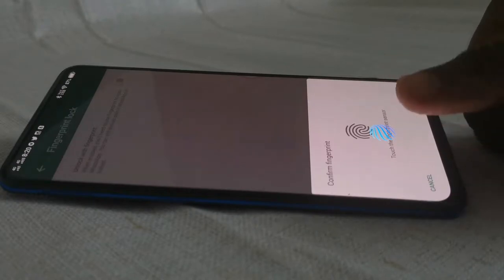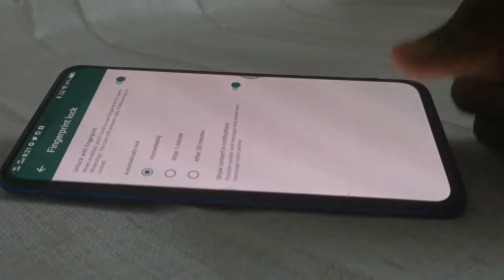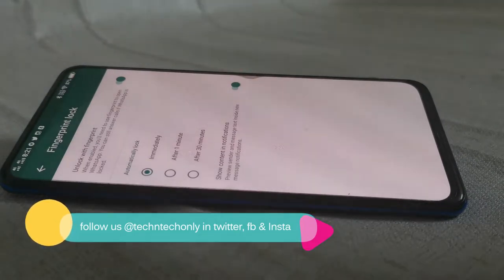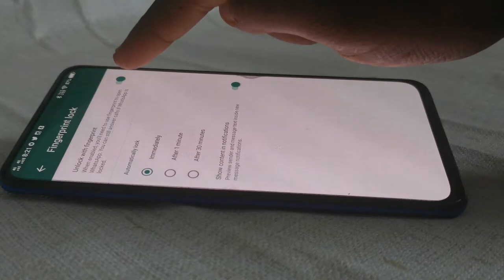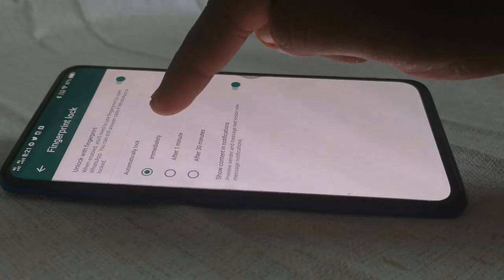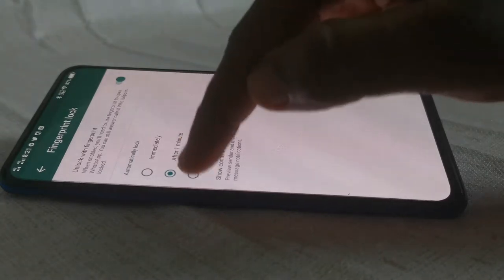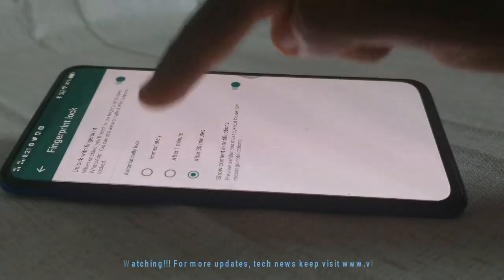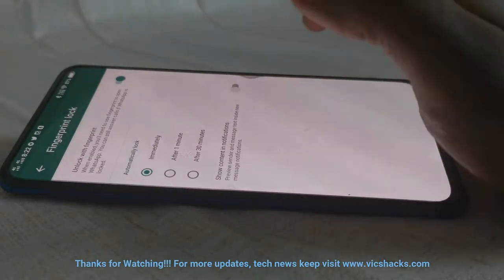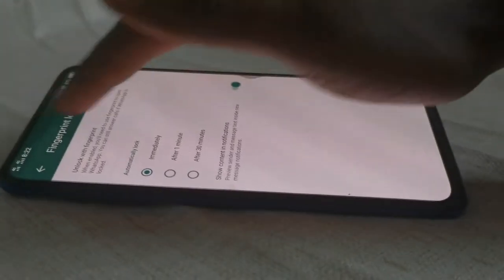After enabling the fingerprint option, you'll see additional settings called 'Automatically Lock,' which includes three sub-options: immediately, after one minute, and after 30 minutes. These options decide at what period the application needs to lock automatically. For better privacy control, select 'Immediately' to make WhatsApp always lock in real time.